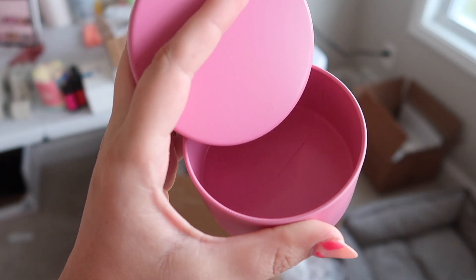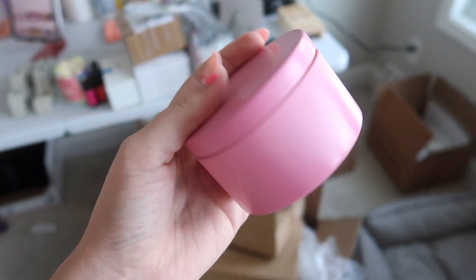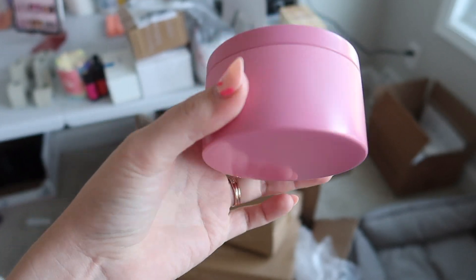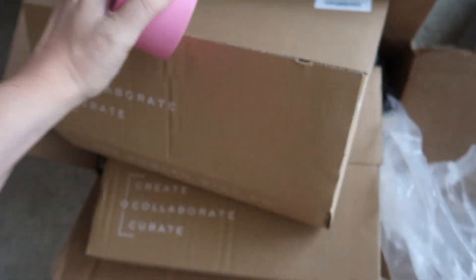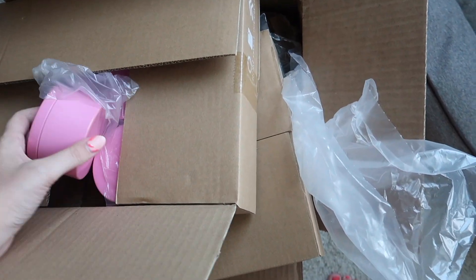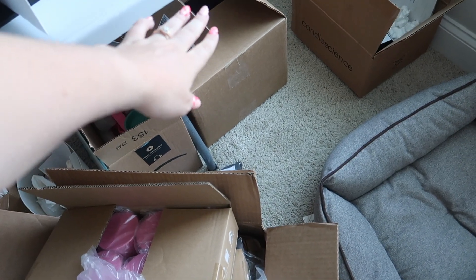Any of the wax melts you order from our shop — as long as they're not bigger than this tin, and the wax melt bars obviously don't go in here — but any of our smaller wax melts are going to come in these really cute hot pink tins. So I need to take those over there. This is also a giant bag of wax that I need to take.